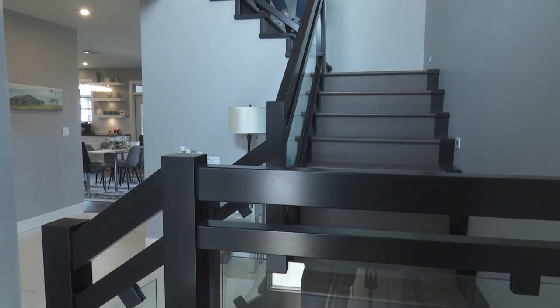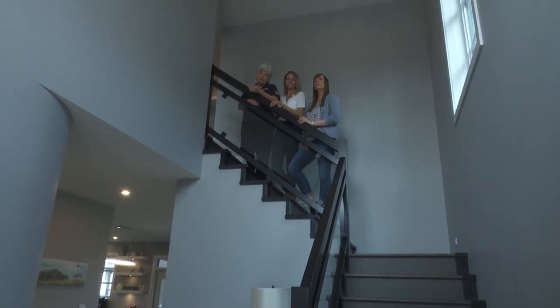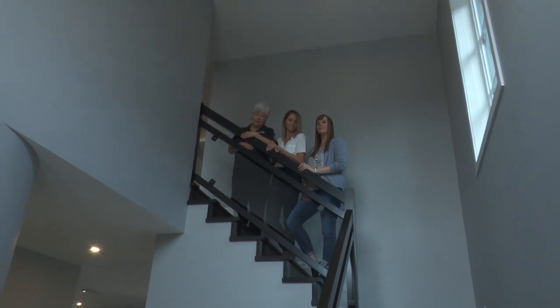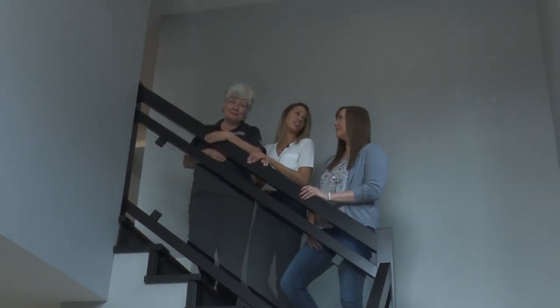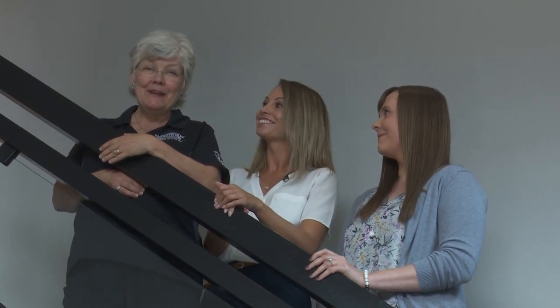Every executive home needs a grand entrance like this one with the beautiful light fixtures sweeping down from the ceiling, adorning this beautiful custom-designed staircase. I'm going to head downstairs and see how Nathan's doing in the kitchen, and I hope you ladies will join me down there so we can talk more about the features of that beautiful kitchen and try what Nathan has prepared.